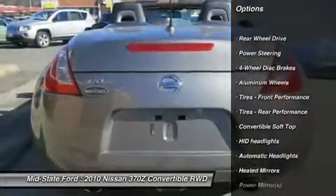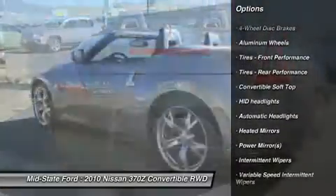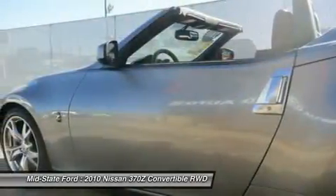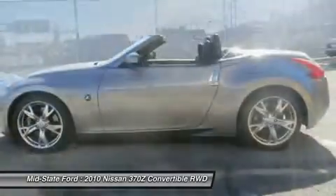Vehicle security system, active head restraints, front/rear crumple zones, black cloth power folding soft top with automatic latch operation, push-button ignition, aluminum interior accents.